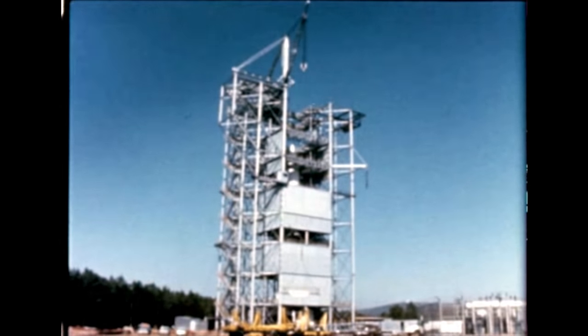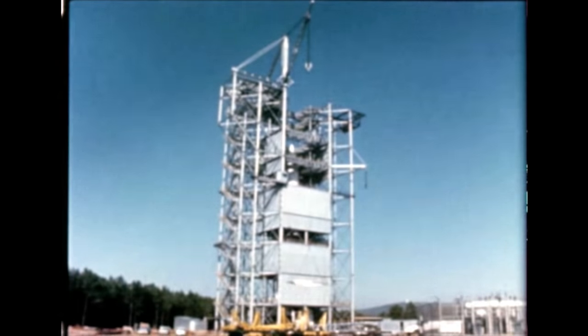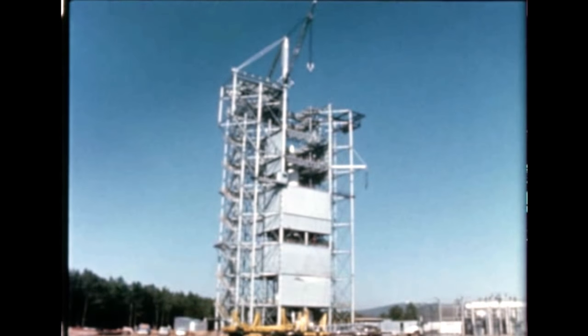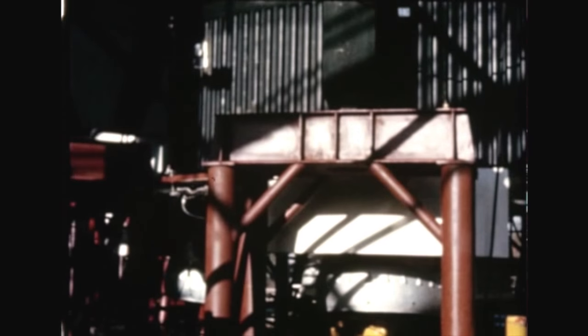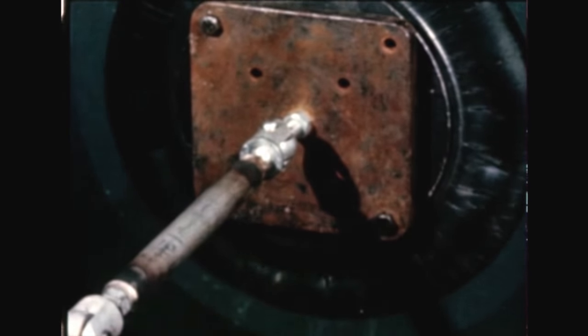Dynamics testing of the complete Block 2 vehicle SA-5 began at Marshall in January and was completed early in March. Next quarter, dynamics tests will begin using Saturn 1 upper stage and boilerplate Apollo. As the Saturn hangs on giant cables and coil springs, it is put through paces which simulate flight conditions as the vehicle bends rhythmically or vibrates, driven by a large electrical device.